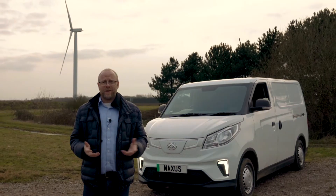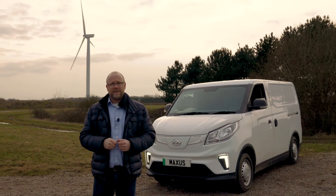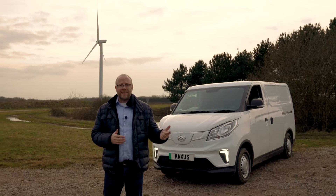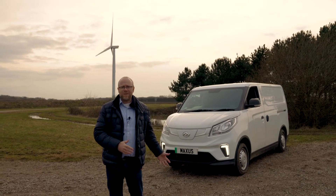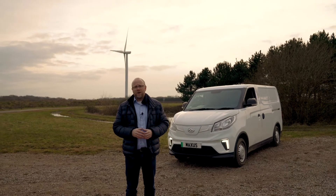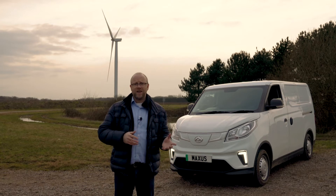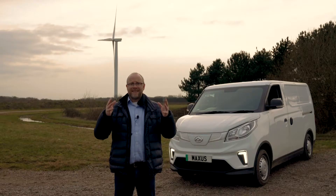It's a van first and foremost, so let's consider seven key facts: how far will it go, how fast will you charge, how practical is it, what is the spec and comfort levels, what cables does it come with, how much does it cost, and how quickly can you get one? Let's start with the practicalities — where it matters, at the back.